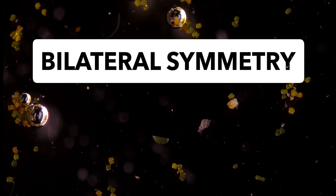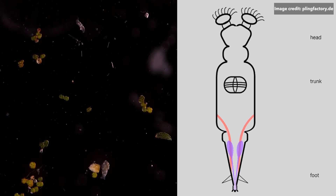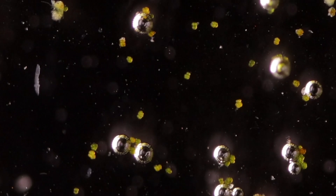Rotifers have bilateral symmetry, meaning they have a single plane of symmetry, which is the sagittal or longitudinal plane, and come in a variety of different shapes. The body of a rotifer is divided into a head, trunk, and foot, and is typically somewhat cylindrical. There is a well-developed cuticle, which may be thick and rigid, giving the animal a box-like shape, or flexible, giving the animal a worm-like shape.